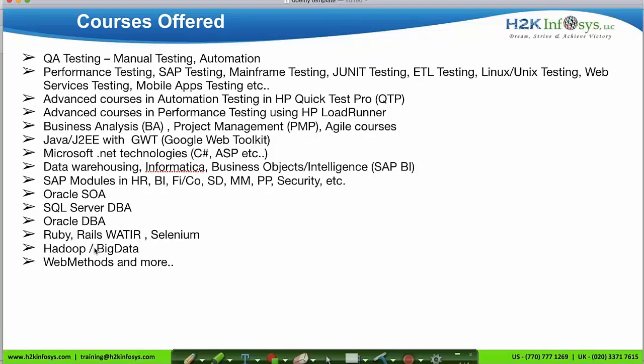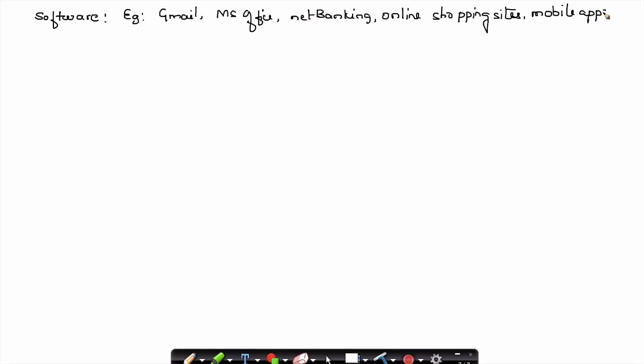Now let's discuss some basics, because most participants who enroll in this course are from a non-IT background. Software is a set of programs developed for a specific purpose. Examples include Gmail, Microsoft Office tools, internet banking applications, online shopping sites, and mobile applications.